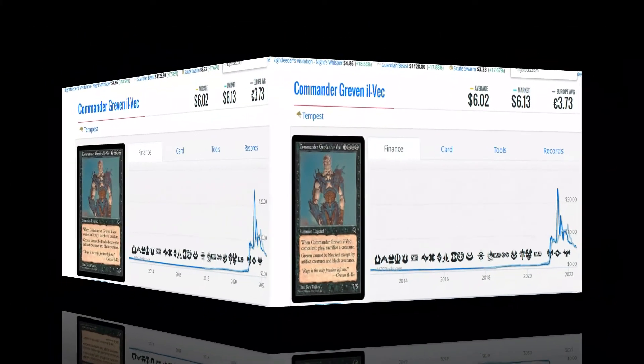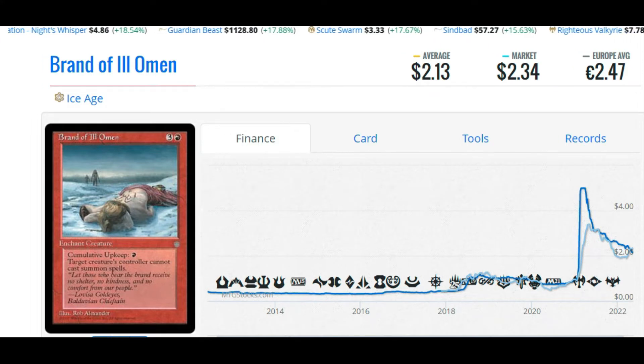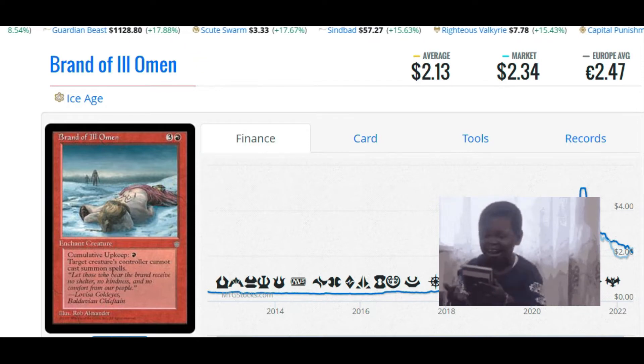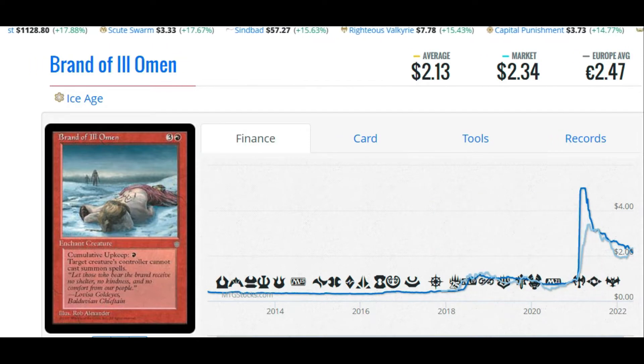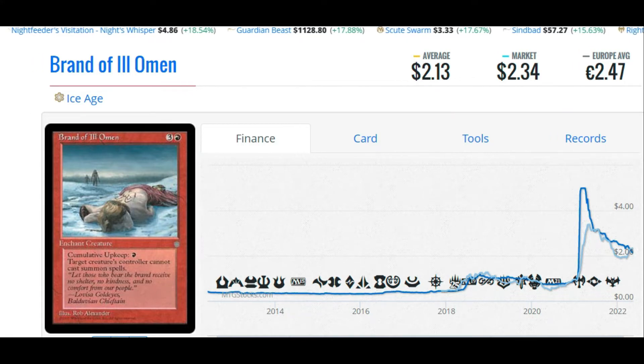Coming in at number eight: Brand of Ill Omen. It'll cost you $2.13, or €2.47, to get a copy into your collection. This is a control card from Ice Age — the first time we ever saw cumulative upkeep printed on a card. Cumulative upkeep means you pay the upkeep cost once, and it keeps costing you more every turn. The card reads: target creature's controller cannot cast summon spells. You put this on your opponent's creature and, even though it only sticks around as long as you can pay the cumulative upkeep, the fact that they can't cast creature spells basically locks them down. It's a control card for red.